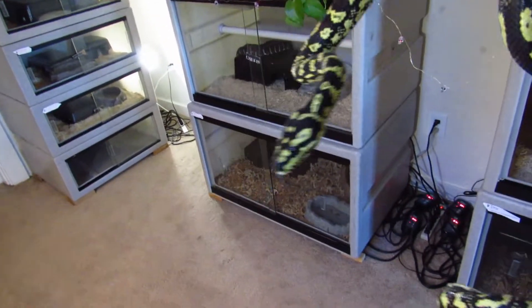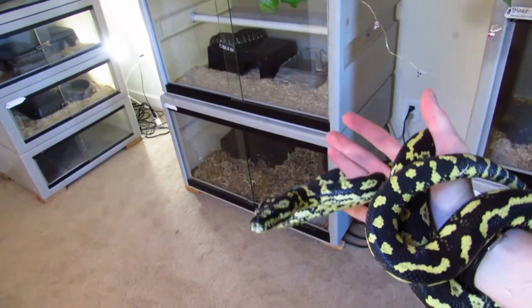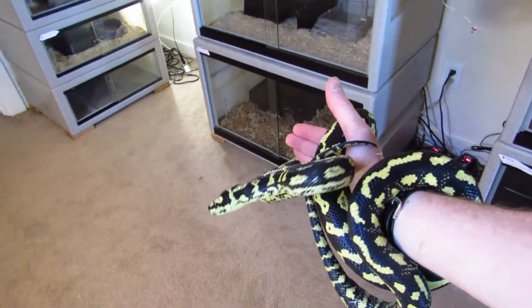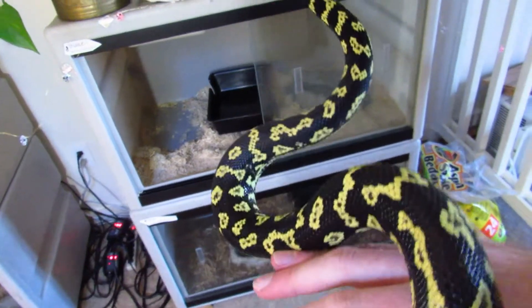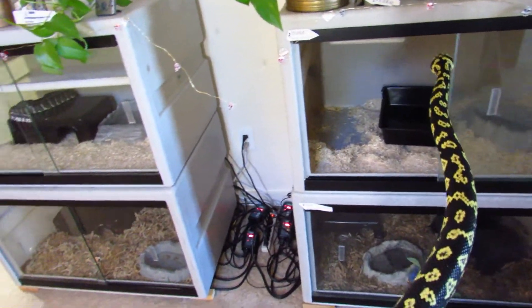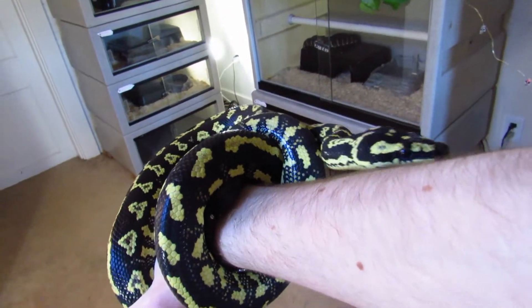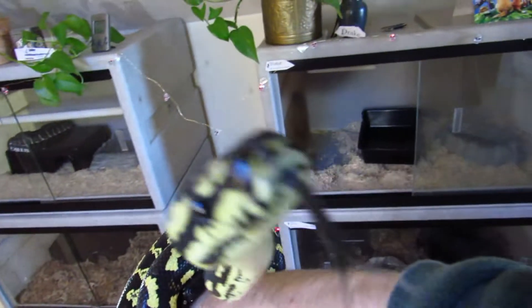He's an absolutely beautiful snake. He's just a normal, but he's got quite a few generations of really good genetics behind him, so he has very high contrast. He was very nippy and anxious and just kind of not the greatest snake to handle for quite a while. But in recent months, and really over the past year, he's been calming down a lot more. I've been handling him a lot more, and his temperament is really improving. He's kind of just a joy to hang out with now.